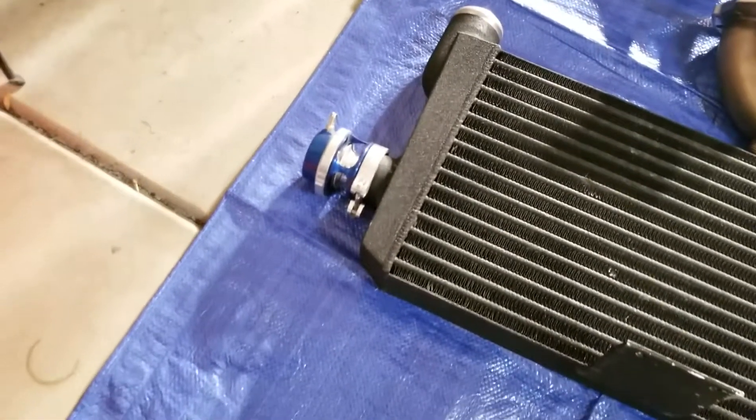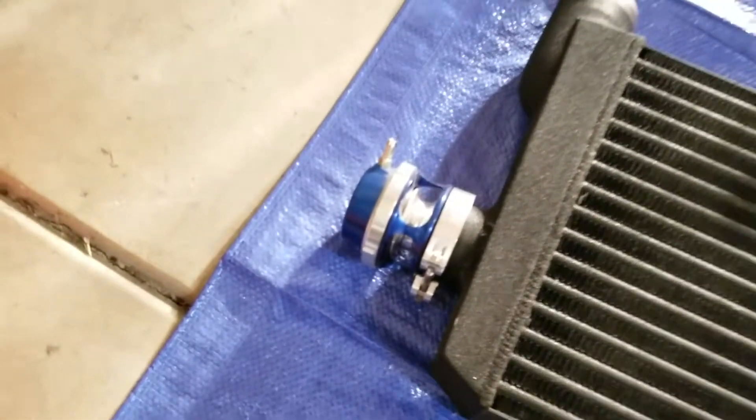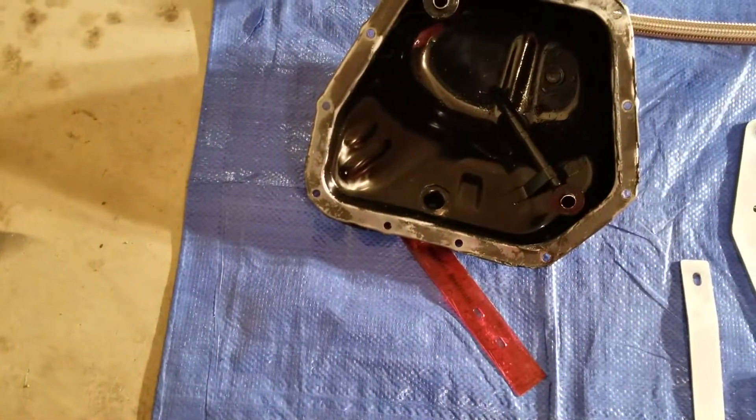My OCD is kind of kicking me because that part is still blue, so I've got to find either a red one or a black one. Those can be really pricey — maybe someone's willing to trade. We'll get there.